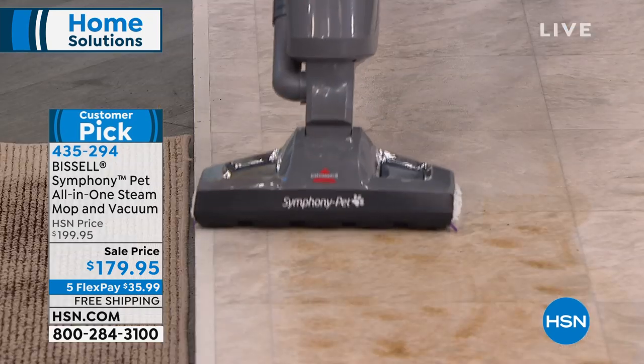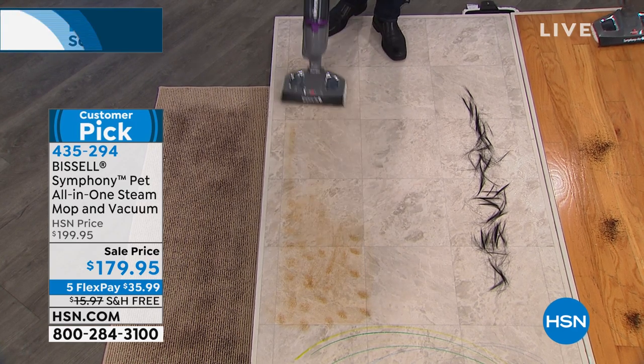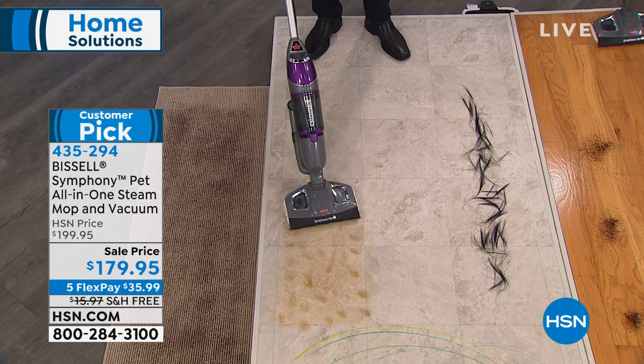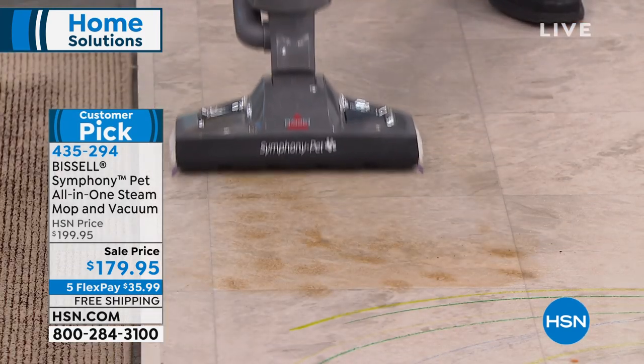Look at that steam now. The bottom line is it can do them at the exact same time. You can vacuum the dry and steam clean the sticky wet, all at the same time. You really can do two jobs at once and do them both very well.